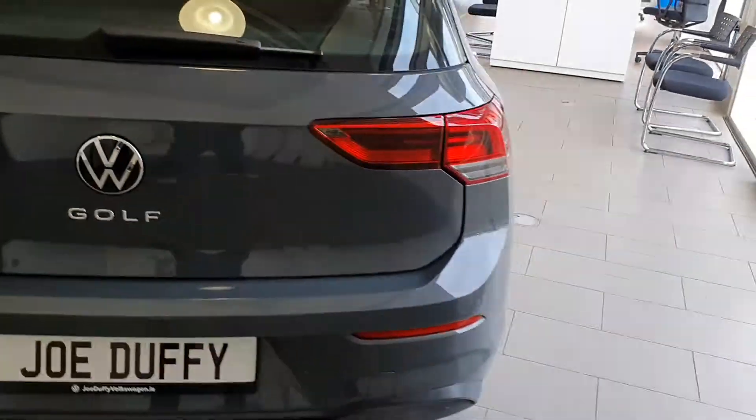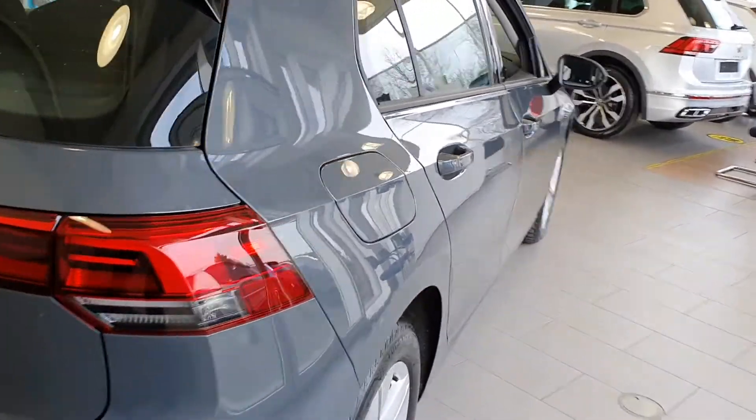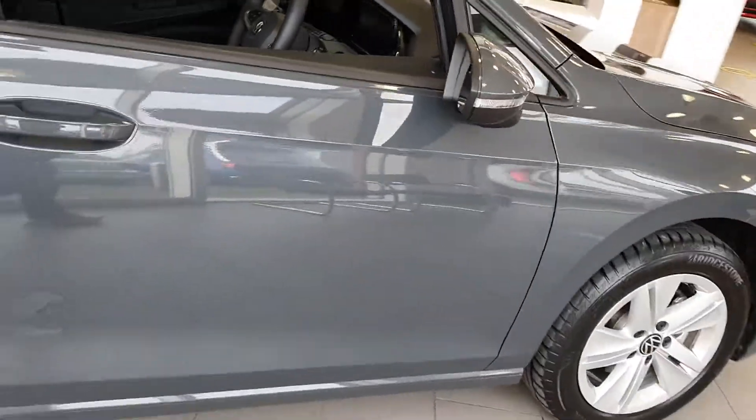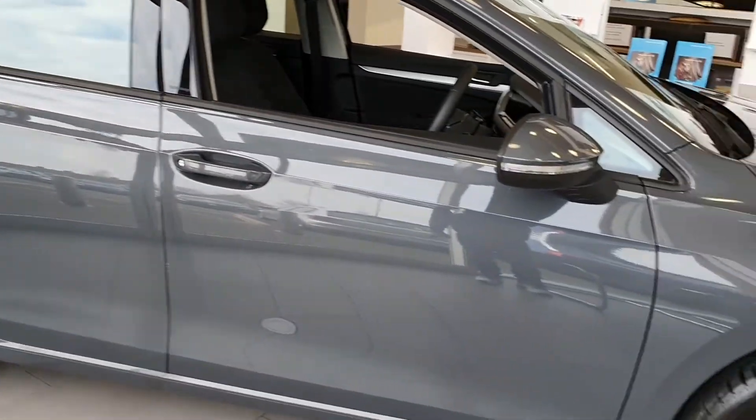This car is a two litre TDI, so it's absolutely fantastic on fuel and also on insurance. The car has a five star NCAP safety rating as well, as you would expect with a Volkswagen.